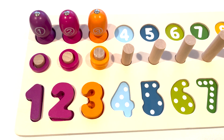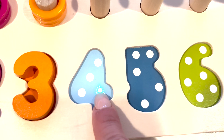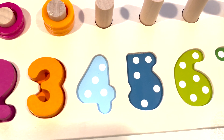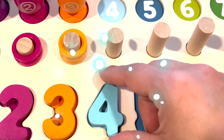Number three. The next number in the puzzle is number four. Let's count the dots. One, two, three, four. Number four. Here is the number four. Perfect.